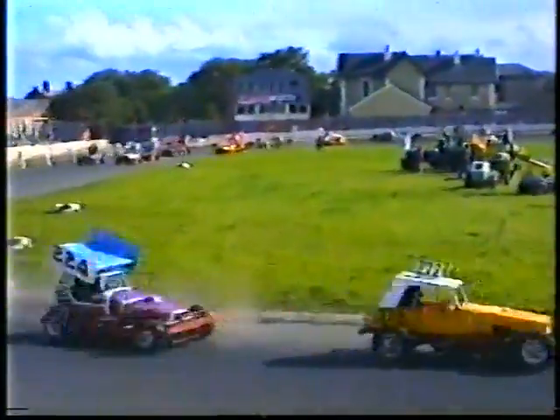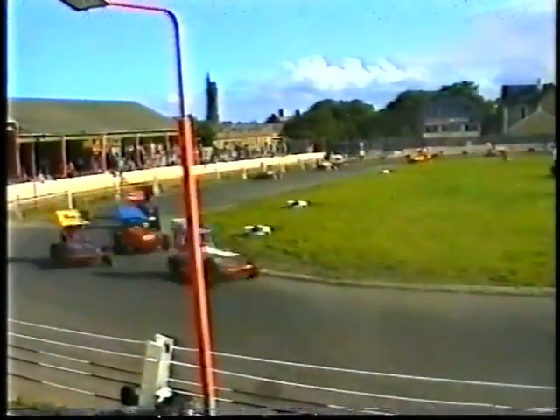We're at half distance. Looks like the lead cars are over there somewhere. Other cars in trouble down there.